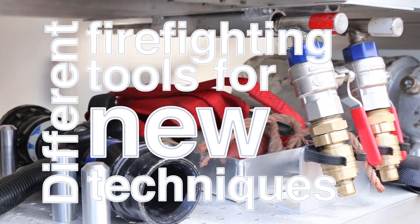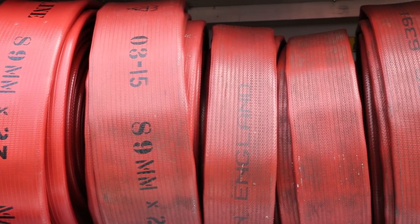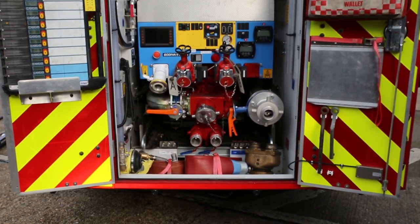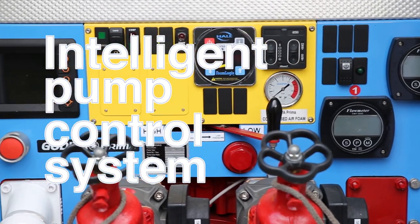A fog spike which punches holes into walls or a roof to spray a water mist on a fire to dramatically reduce the temperature and prevent the fire from spreading, and an intelligent pump control system which functions electronically, freeing up a firefighter to fight the fire.